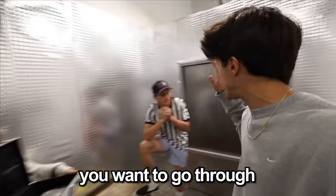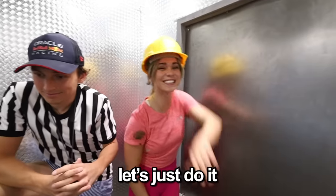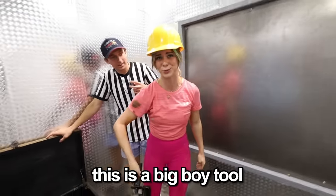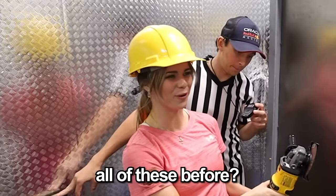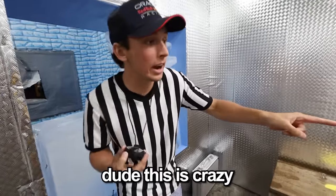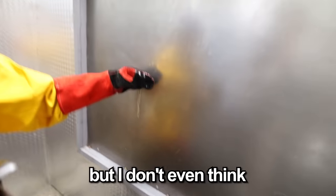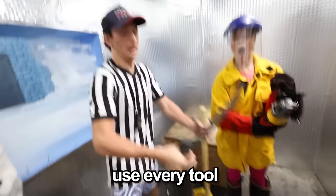Unless you want to go through the next one, which is steel, and you can get $10,000. Let's just do it! That is a saw. And you've used a saw before, right? Why have I used all these before? Go! Oh my God! Dude, this is crazy — there's a lot of steel to come through. She only has nine minutes left. We feel bad for throwing cupcakes at you, and since it's the last room, we're going to let you use every tool.